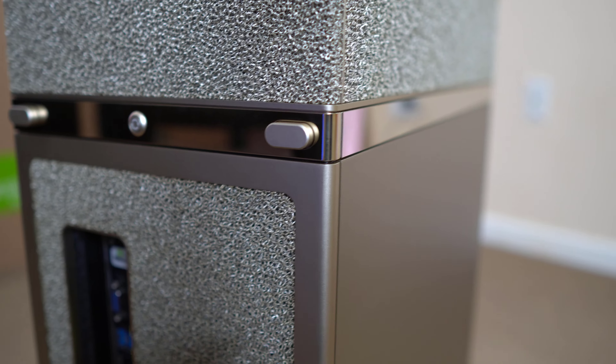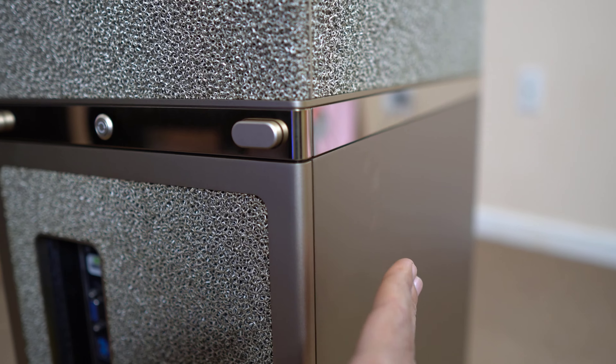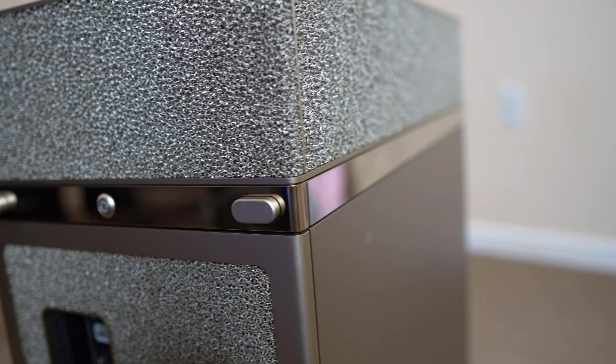The best thing about this machine is you just press a button and you can easily open the side covering. There are two buttons here — one for the CPU side and one for the GPU side. I'm going to open it and show it to you.